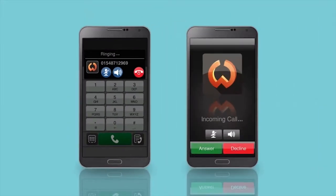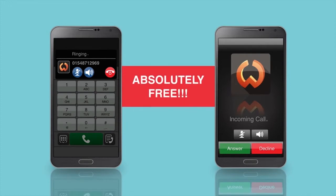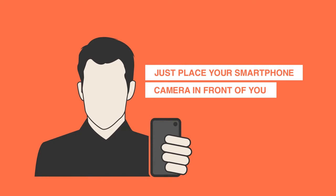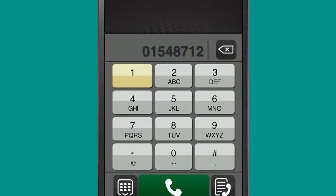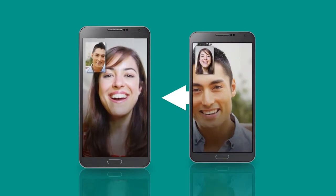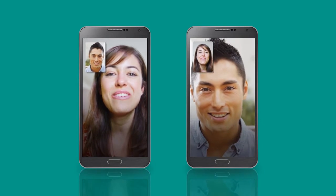Calls within the WOW network are absolutely free. Just place your smartphone camera in front of you, type your desired number, and tap on the video menu to enjoy face-to-face interaction with your family and friends no matter where you are. This is absolutely free.